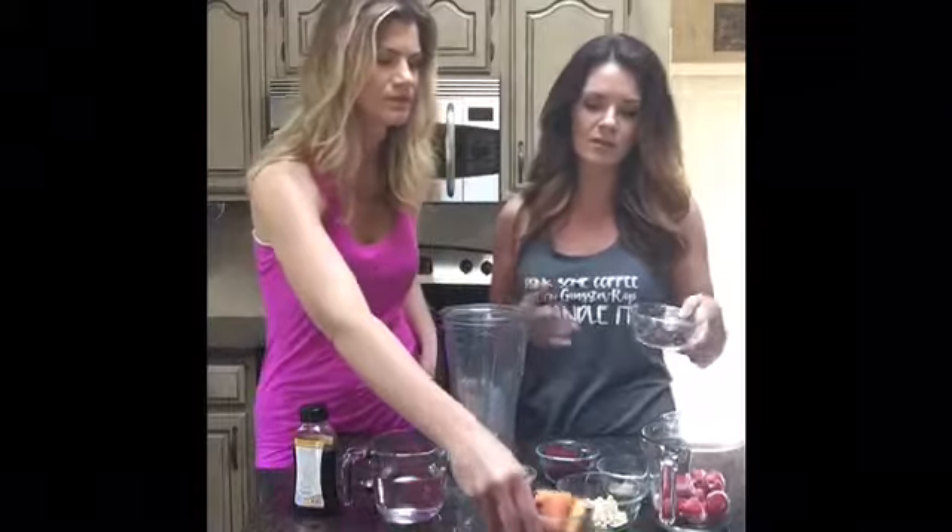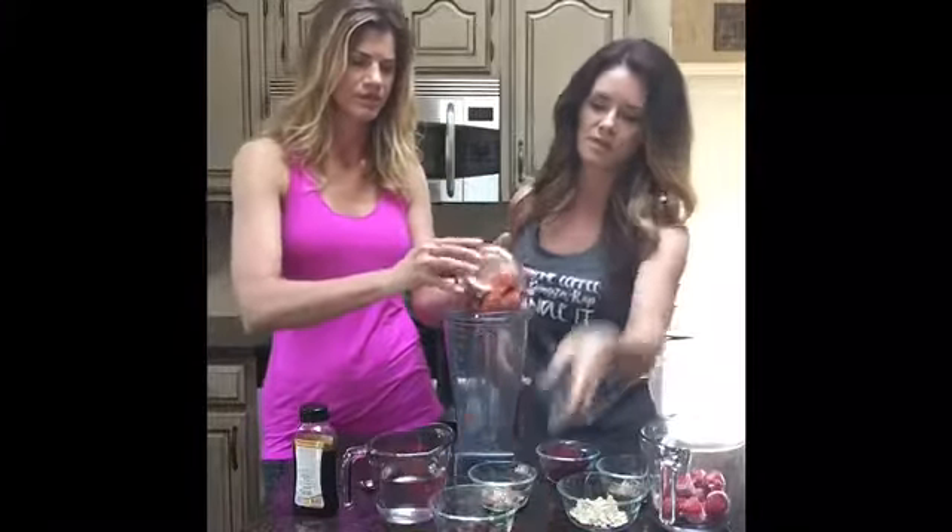Beets are really blood cleansing and have a lot of other great benefits, but I know if I weren't putting them in a smoothie I definitely wouldn't be eating these on a regular basis, along with dates. Dates have a lot of good properties too. They're also a great way to sweeten things naturally, and so just adding all these things into a smoothie is a great way to consume all the nutrients.